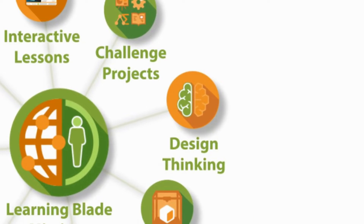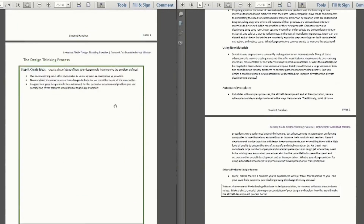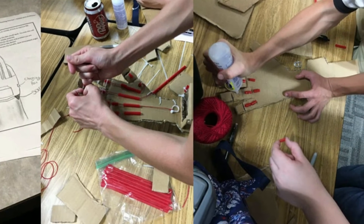LearningBlade provides design thinking lesson plans that employ the five-step design thinking methodology to address the overall mission scenario. Students can select their own version of the issue addressed by the mission and show other students how they would create a unique solution.